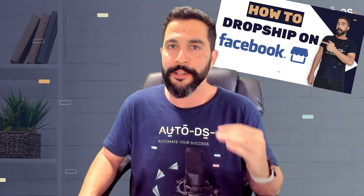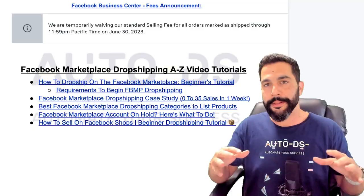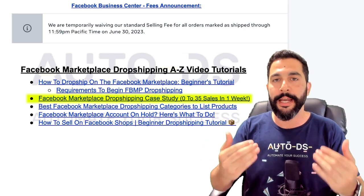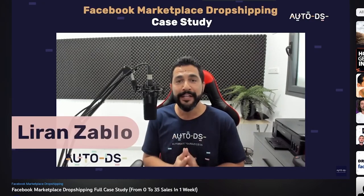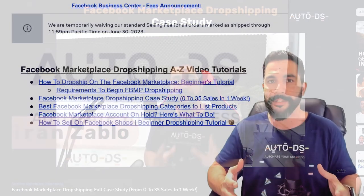Make sure to watch that first so that you'll know you have the right requirements before you get started. And in that cheat sheet, I also included a wonderful case study where I showed everything that I did on my Facebook Marketplace dropshipping account and how many sales I was able to make in just one week, with all of the strategies and products that I sold.